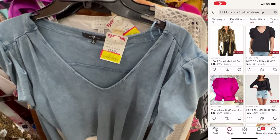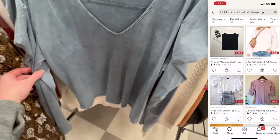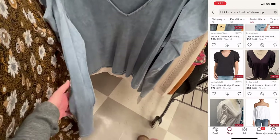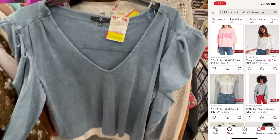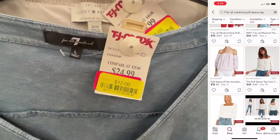Another 7 for All Mankind find was this puff shoulder chambray look long sleeve top. I could not find any comps for this exact style; however, I know that puff shoulder is trendy, and this was only $12 on clearance, so I decided to give it a chance at a size large. It has not sold yet.